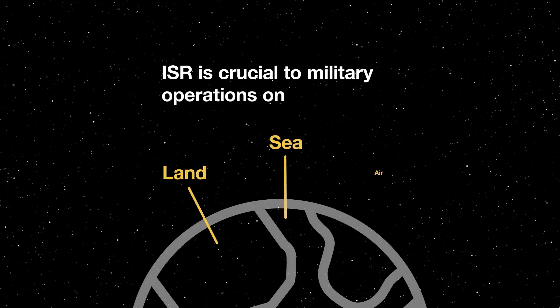Tyche is an intelligence, surveillance and reconnaissance small satellite, about 150 kilograms, so about the size of an average fridge. ISR is crucial to military operations on land, sea and air.